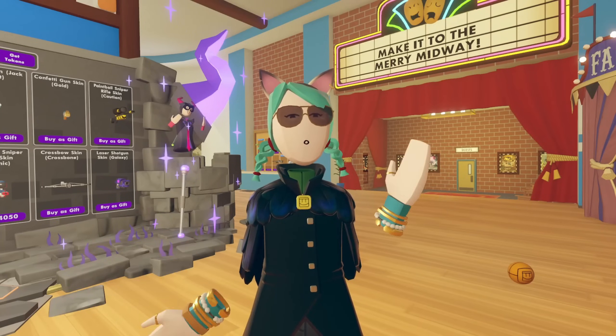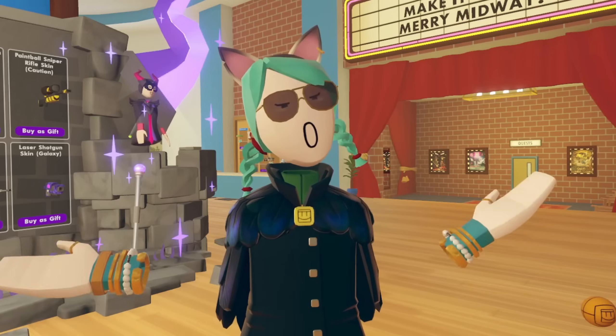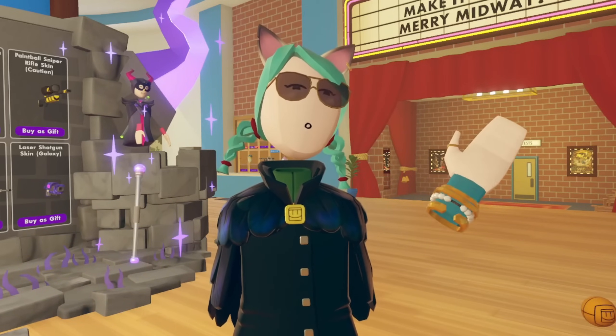I'm all for supporting Rec Room by buying cool items, but I'm also all for preserving one's financial budget by thinking twice and saying, 'do I really need this?' before blowing $30 to look like a fortune teller for a day.